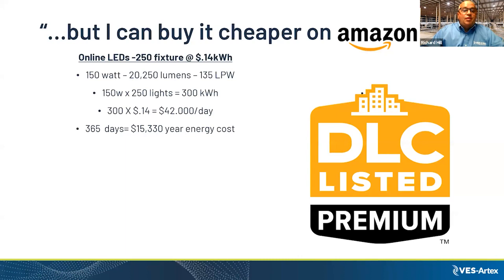Looking at the same farm with 250 fixtures, online LEDs have a lumens per watt of 135, using 150 watts to produce about 20,000 lumens. Doing the math, we're down to $15,000 per year compared to the old conventional lights — but here's where it really becomes interesting.